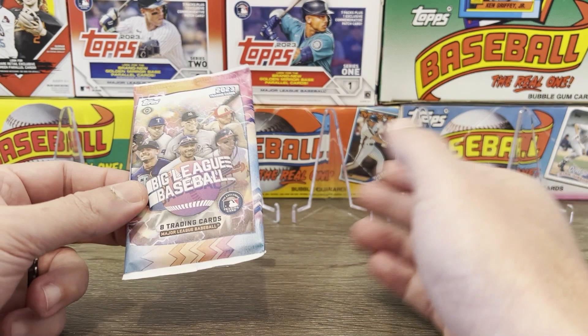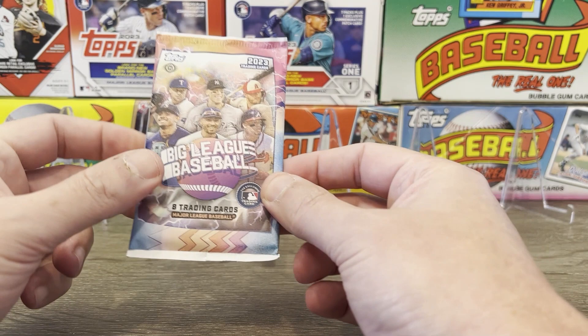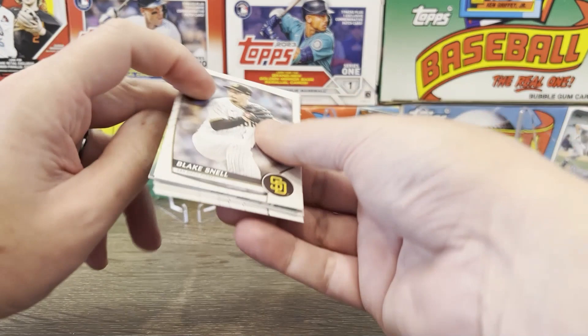And then of course there's mascots to be found. This product, like I mentioned in the last rip, is geared a little bit more towards kids. And from my understanding, this is the last year they're going to be making it. Without any further ado, like we always do about this time, let's rip into some packs. 2023 Big League Baseball made by Topps. Let's see what we can get.